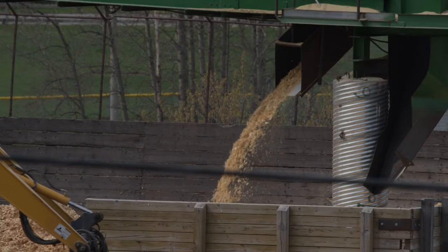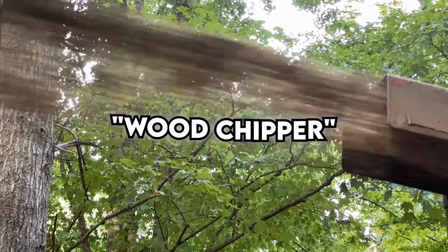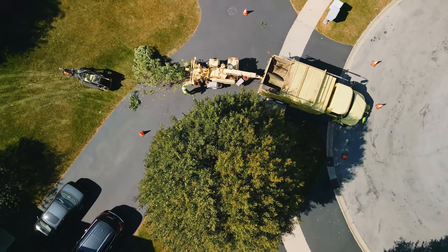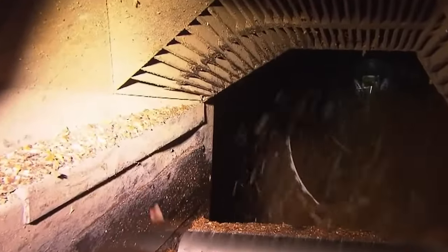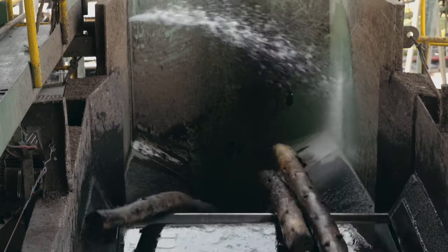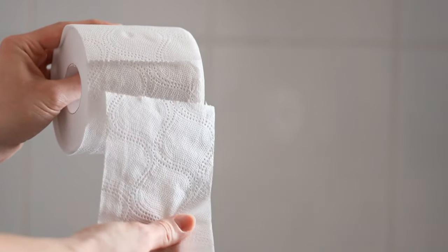But before that can happen, the wood needs to be turned into chips. Enter the wood chipper, a massive machine that cuts the wood into uniform pieces. Giant drums wait eagerly at the end of a shaft, ready to receive the wood and turn it into the raw material for all those rolls of toilet paper you go through every year. It's a giant operation indeed.